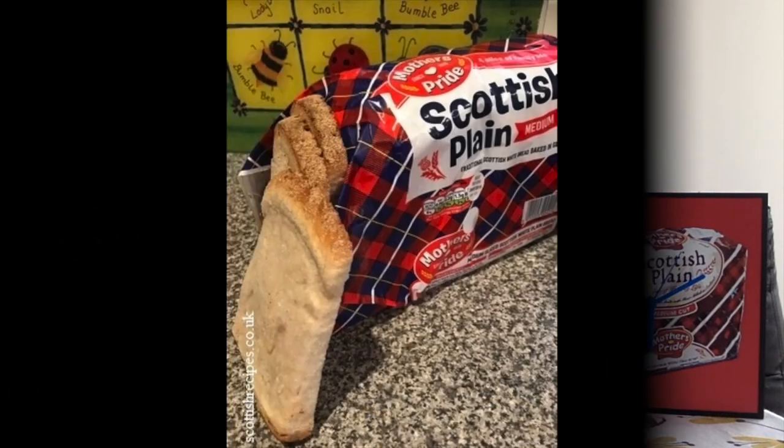I just want to explain a couple of things that are here on the table. This loaf I have — you can see in the photo — is a type of Scottish bread which is a little bit different and very delicious. That bread is very good and it's only produced in Scotland.